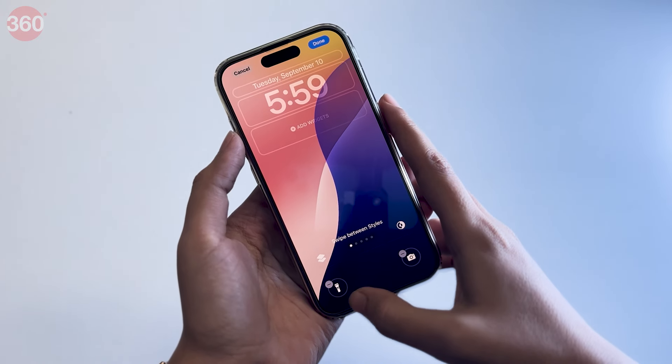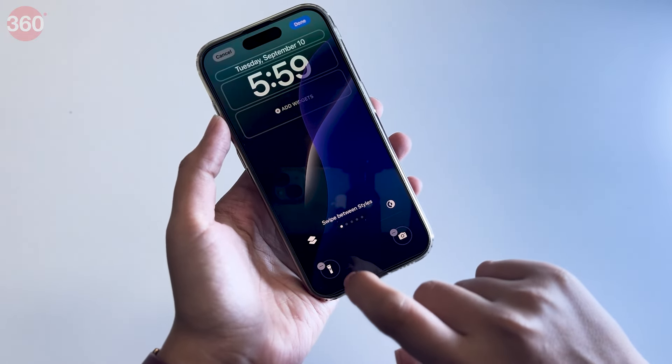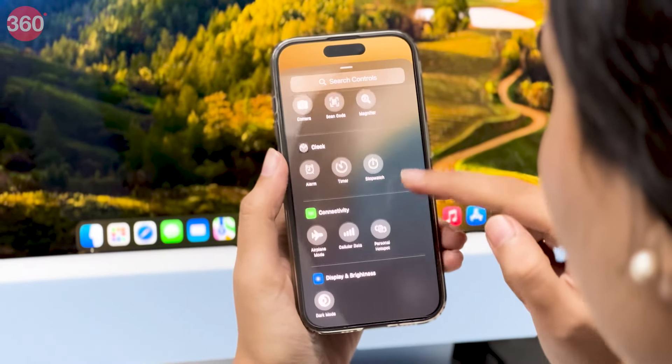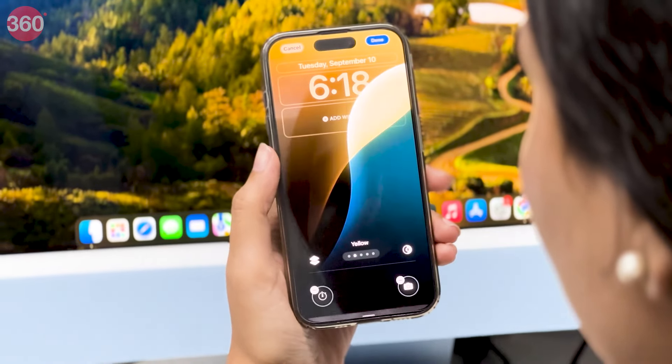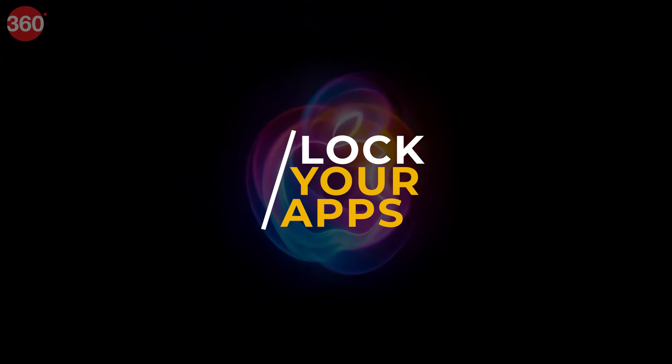With this new feature, you can now customize your lock screen by replacing the flashlight and camera icons with other apps of your choice. It adds more flexibility, allowing you to personalize your iPhone's lock screen to better suit your needs. A big thanks to Apple for this new awesome feature.